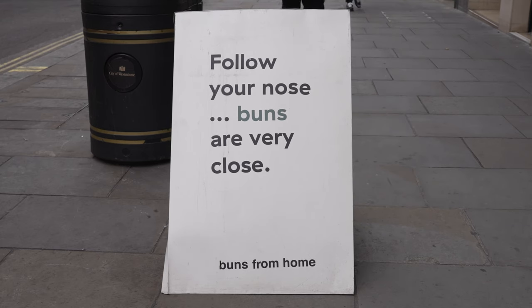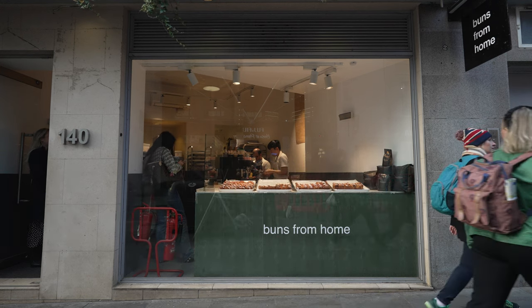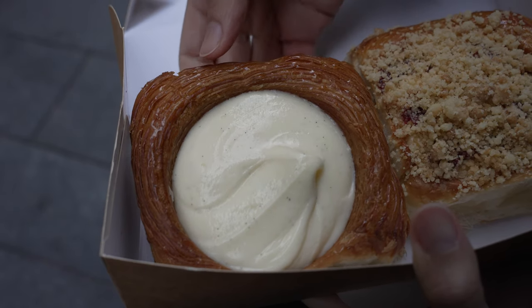We are about five minutes walk away from Chinatown and there's this bun place called Buns From Home that we want to recommend because we tried it a couple of days ago. It's a good pastry. We got one of their signatures which is the vanilla custard bun. I'm going to try this first - she doesn't really like pure vanilla so it'll be all for me.